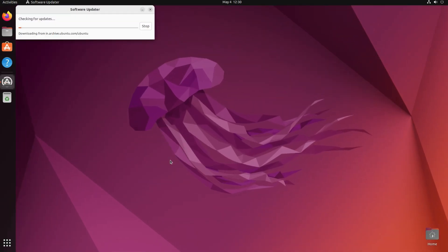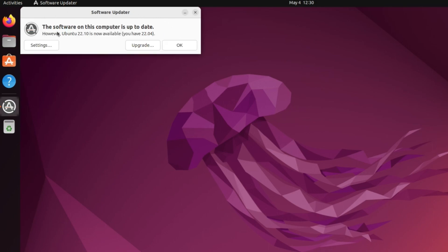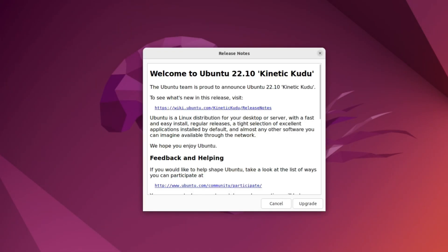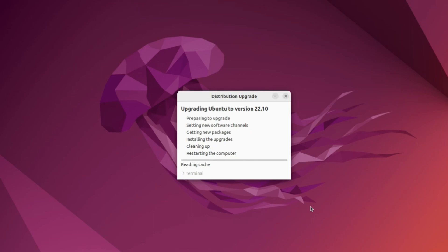Now open Software Updater again to check for updates, since we changed the notification setting. You will get a message: 'The software on this computer is up to date. However, Ubuntu 22.10 is now available.' As explained, we can't upgrade directly to 23.04 — we must first upgrade to 22.10 (Kinetic). Click Upgrade, enter the password, and in the upgrade dialog click Upgrade again to begin.